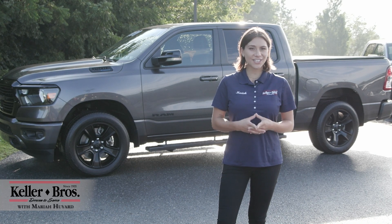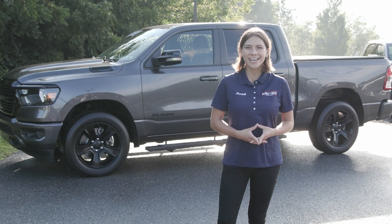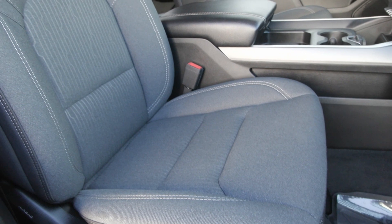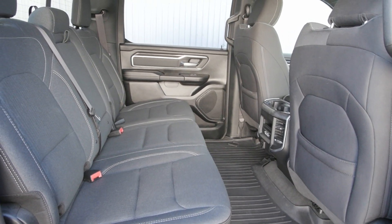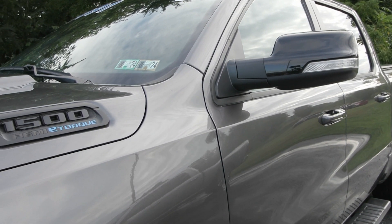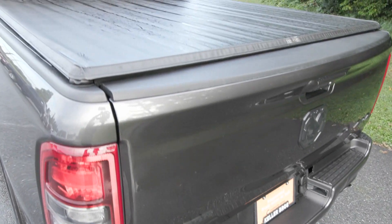Hi, Mariah here with Keller Brothers. Here today looking at this 2021 Ram 1500 Bighorn. It has the Granite Crystal Metallic for the exterior color with the dark interior with great features inside and out. It has a clean Carfax with no accidents or damage reported, only one previous owner and less than 21,000 miles. It also has been fully serviced by our incredible service team here and is ready to hit the road.